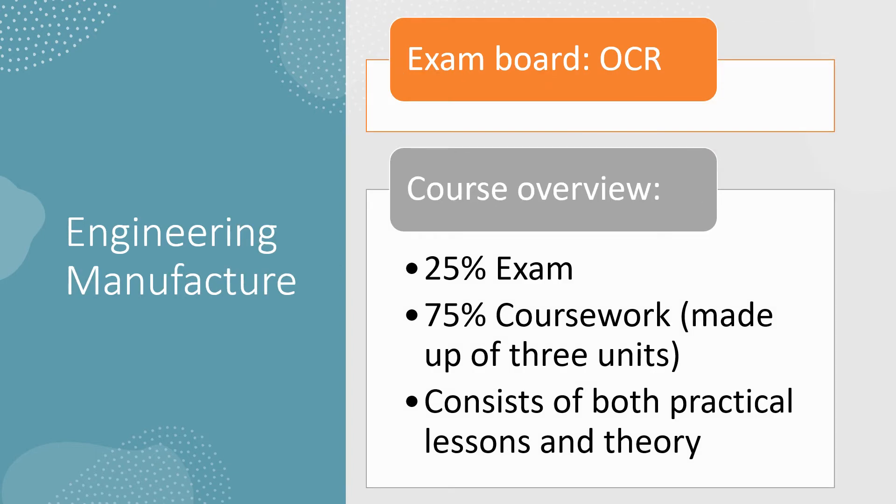For those who pick engineering manufacture, we will be with OCR and it will be a Cambridge National. The exam is only worth 25% and there are three units of coursework which in total are 75% of your overall grade. Similar to design technology, we will be learning through practical lessons and theory work.